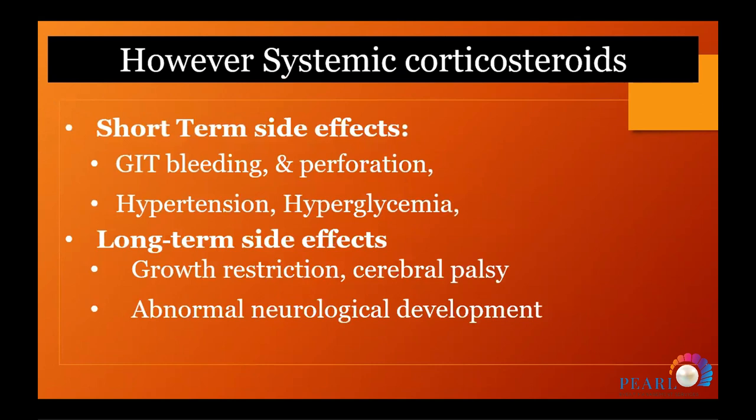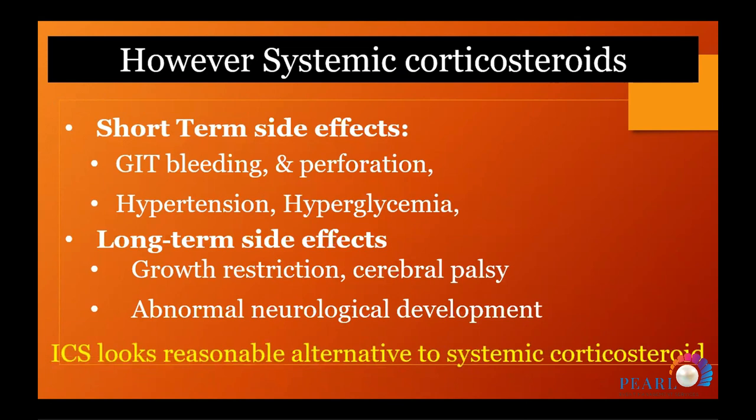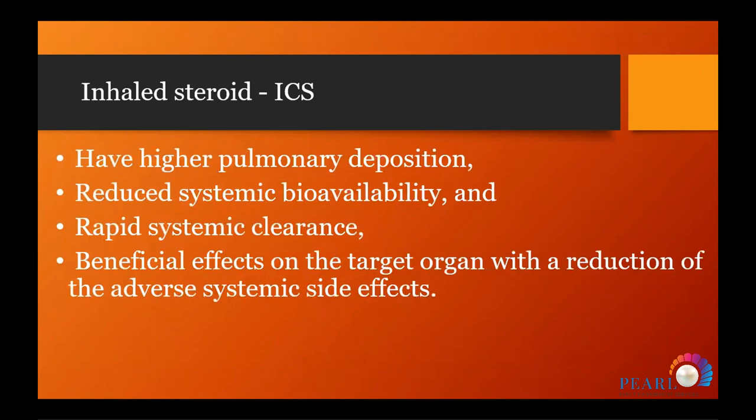Systemic corticosteroids have short-term and long-term problems. Short-term: GI perforation, GI bleeding, hypertension, and hyperglycemia. Long-term effects especially concern neurodevelopment and growth parameters, particularly head circumference. This is why inhaled steroids look like a reasonable alternative, offering higher pulmonary deposition, reduced systemic bioavailability, rapid systemic clearance, and beneficial effects on target organs with reduction of adverse systemic complications.